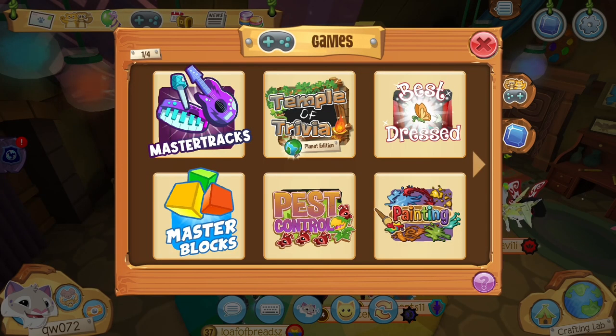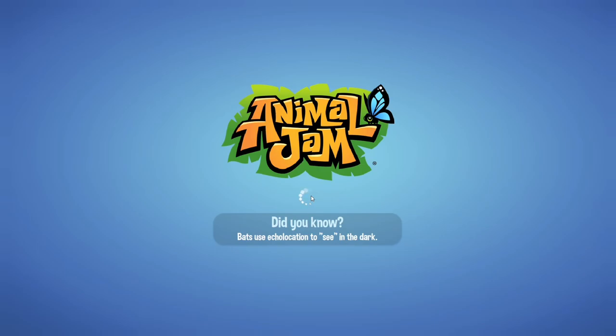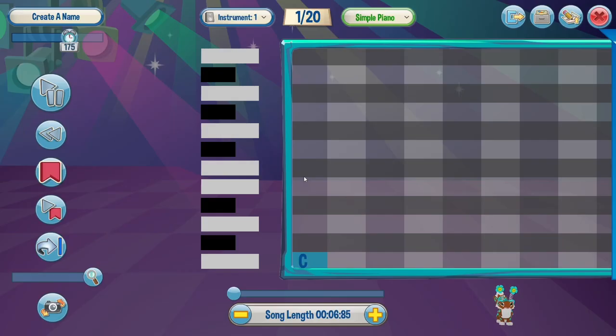Some more cool recent features are Master Tracks! This minigame allows you to make your own music in the game that you can put in your den for others and yourself to listen to. Even if you don't want to make a song or display it anywhere, it's still fun to make. I'm no good at composing music, but I love playing around with the notes!